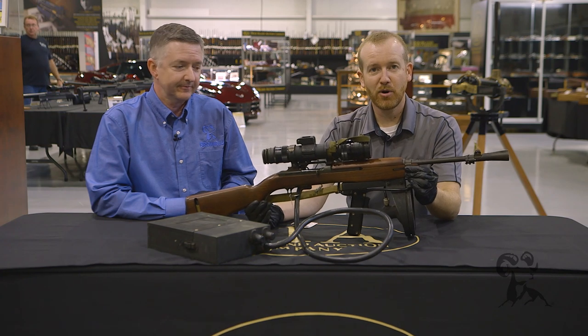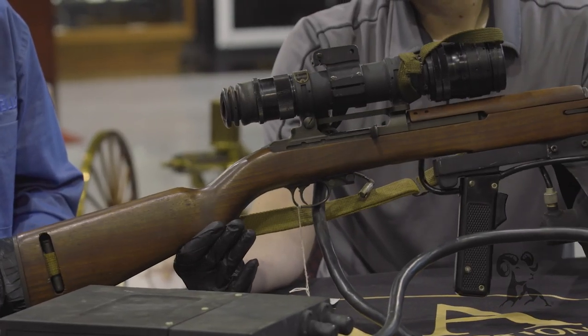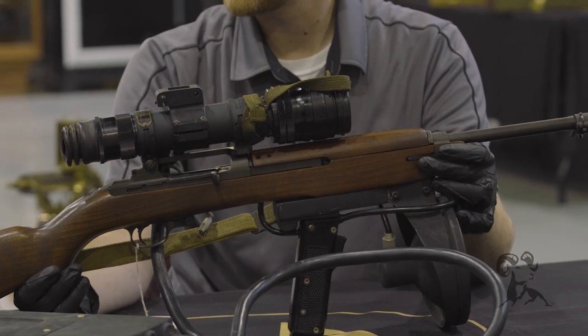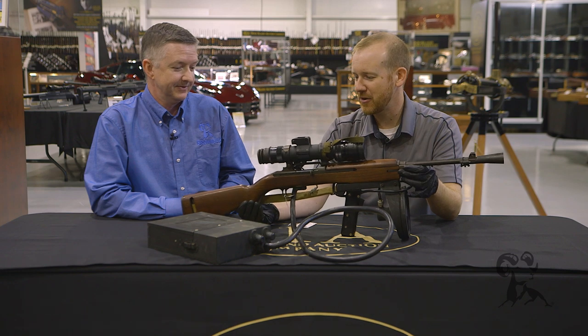Hello, I'm Keith Ford and I'm Paul Levy, and today we've got another gun from the vault. Right here we have an M3 carbine with an M2 night vision optic — pretty fancy stuff. We look at it now and it seems kind of crude and clunky, but in the late 1940s and early 1950s, this is state-of-the-art.